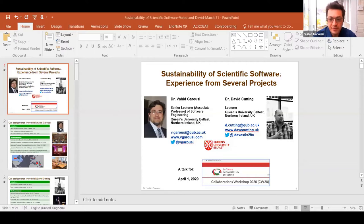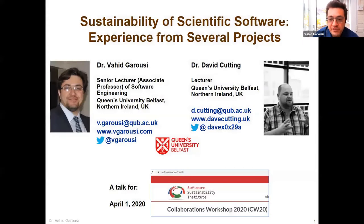Okay. So essentially, yes, we have prepared some slides, not too many. I'm a senior lecturer of software engineering here at Queen's University, and we'll give you a bit of experience from our past projects in scientific software development.